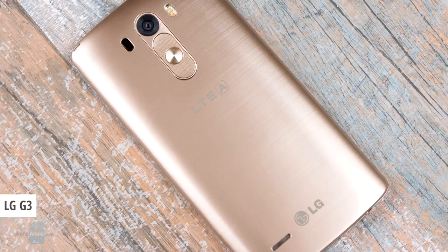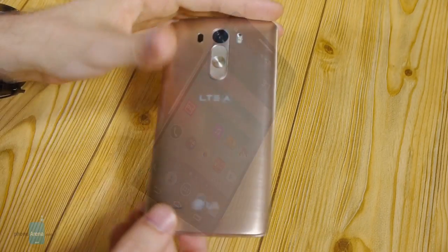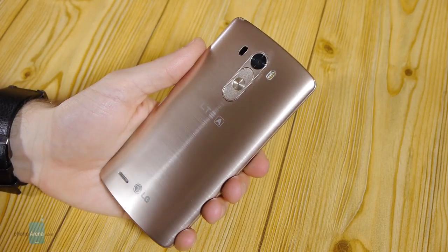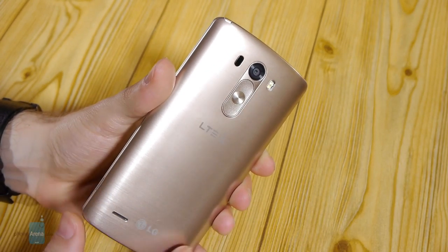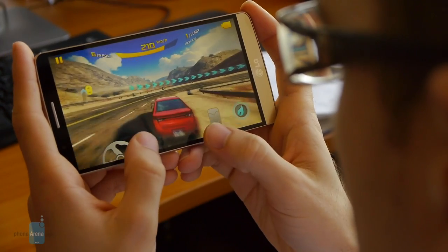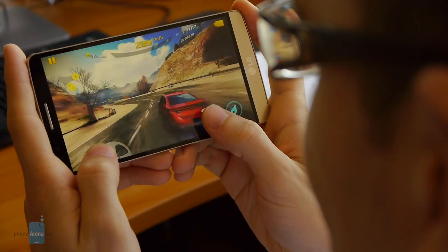Number 5: LG G3. LG's current flagship and the first widely available smartphone to bring a QHD display to users of the world. Of course, if you don't care about super sharp resolution, the G3 can still wow you with a pretty impressive screen-to-body ratio, a laser autofocus assisted camera, very cool hardware button placements, and a beautiful interface which was flat before it was cool. Unfortunately, pushing as many pixels as the G3 does definitely takes a toll on the battery, and this 3000 mAh equipped warrior only lasted 6 hours and 14 minutes on our test.